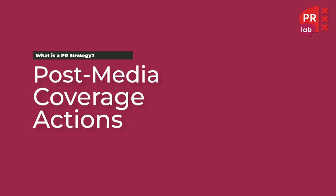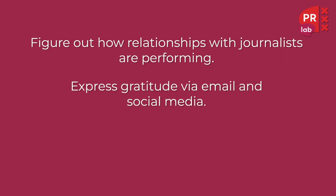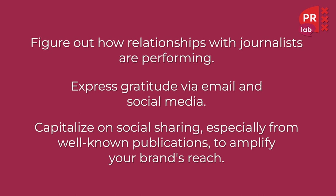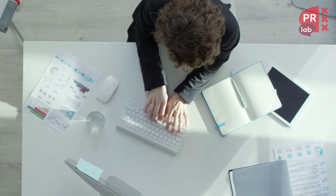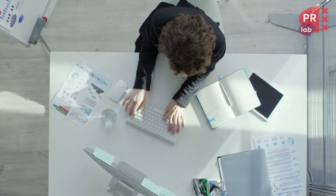The last step involves post-media corporate actions. Here we figure out how our relationships with journalists are performing after the campaign. We express gratitude via email and on social media, and capitalize on social sharing — especially from well-known publications — to amplify your brand's reach. Think of brands that put logos of outlets that covered them on their website, or run ads around coverage they've landed, or share it in their newsletter or on employees' personal social media accounts.